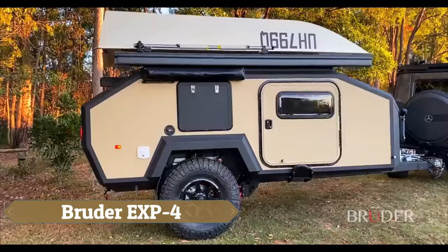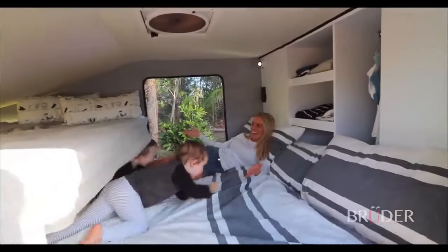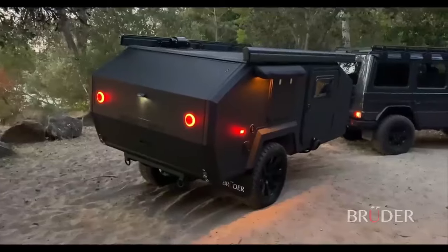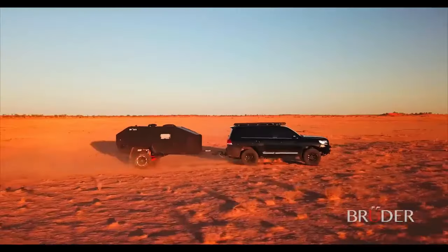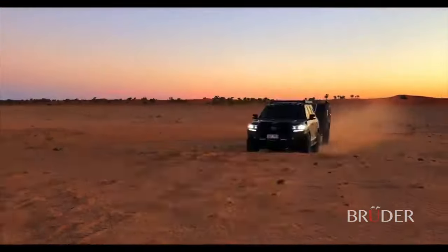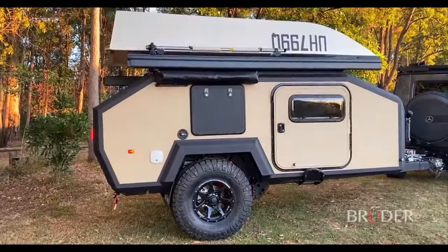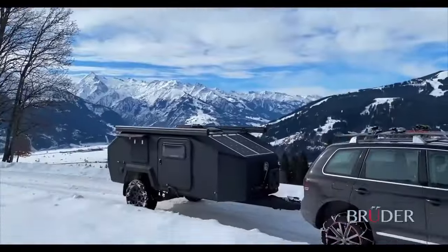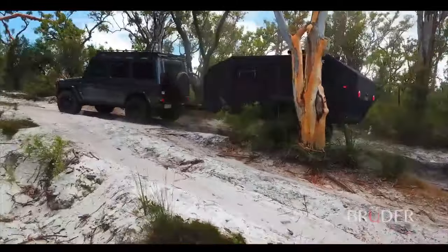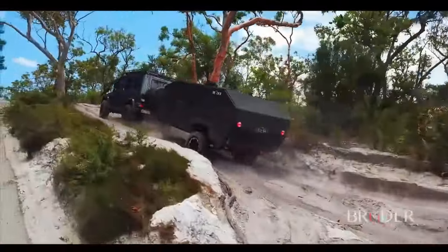The Bruder EXP4, originating from the rugged landscapes of Australia, is revolutionising the off-road camper trailer industry. This robust yet compact trailer is meticulously crafted to conquer the most challenging terrains, offering a seamless blend of comfort and convenience for adventurers. Its innovative patented suspension system effortlessly levels the trailer on uneven surfaces and navigates steep inclines, providing a consistently smooth ride under tough conditions.